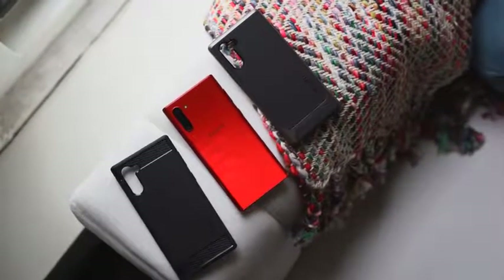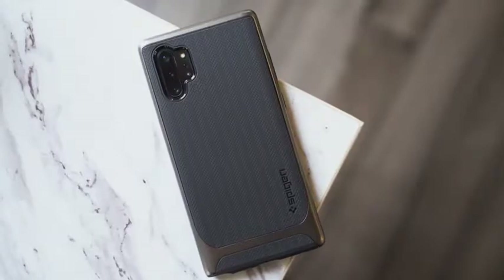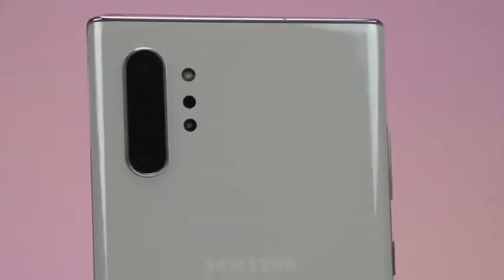I did mention the surprise at the beginning of this video — I'm giving away a Galaxy Note 10 with two of my favorite Spigen cases: the Rugged Armor case and the Neo Hybrid case, courtesy of Spigen. To enter, use the link down below, go to the tweet, follow me and Spigen on Twitter, and like and retweet the tweet itself. Winners will be announced on Twitter and the giveaway will last about a week.